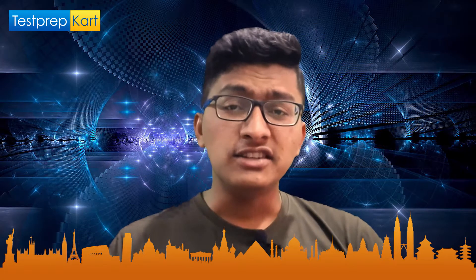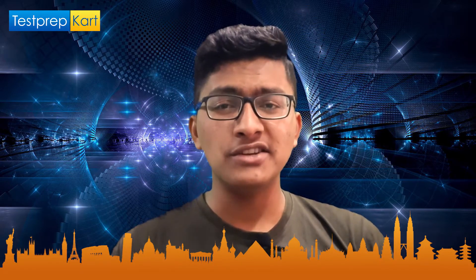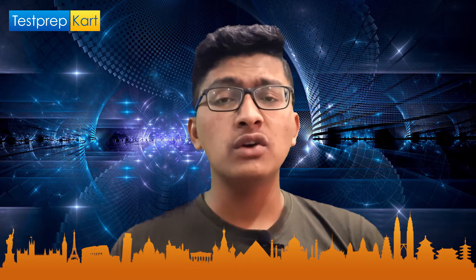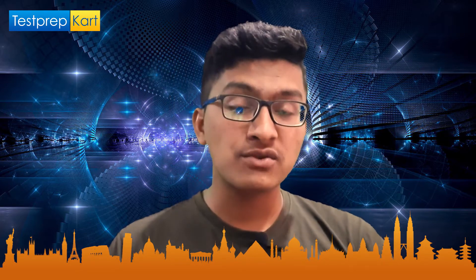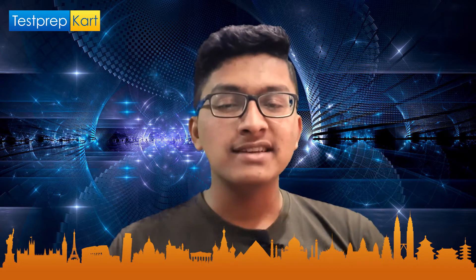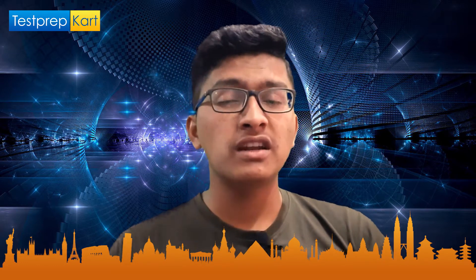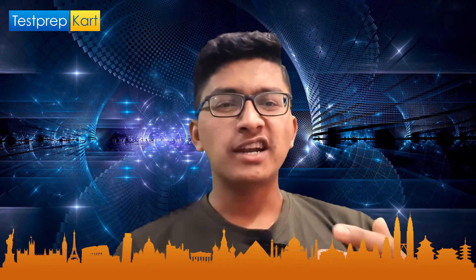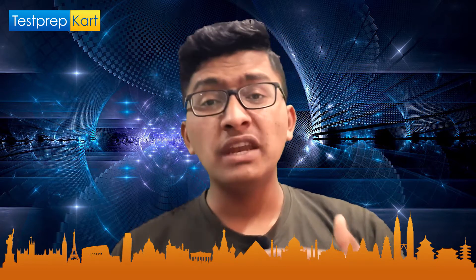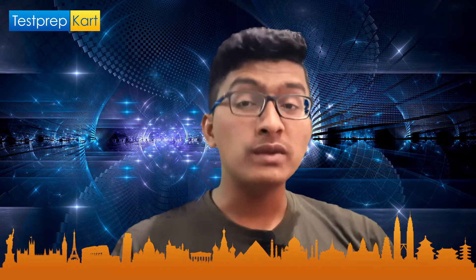Welcome to the Test Prep Card channel. This video is going to be about the most important books for KEAM examination. We are going to cover the best books for Physics, the best books for Chemistry, and the best books for Maths. We'll also discuss the best previous year question paper or mock test paper books which will really help you in your KEAM examination.